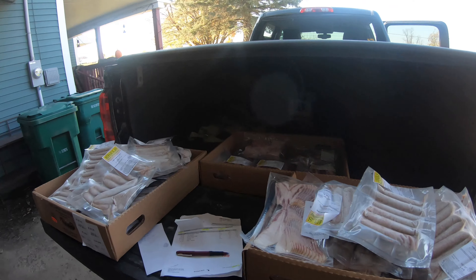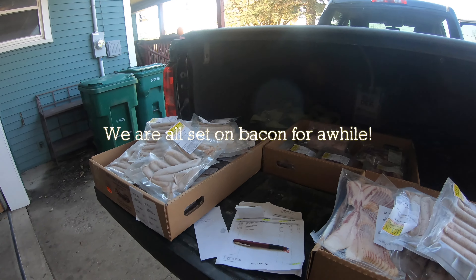Alright, so this video we're gonna talk about the cost to raise a pig to market weight.